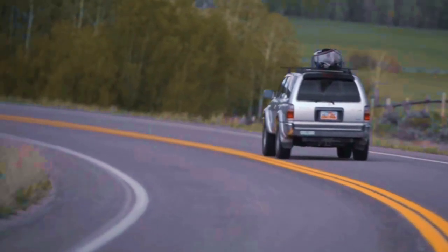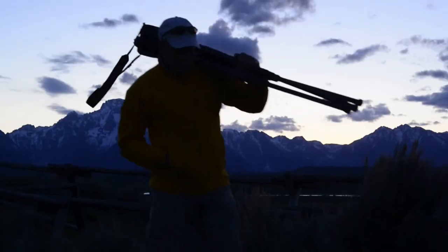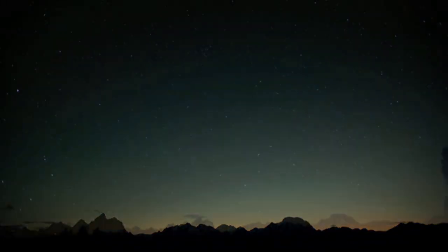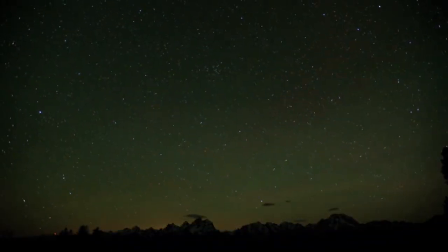Wildlife is generally more active early in the morning and late in the afternoon, which is also a time when the lighting conditions can be a little bit more difficult. The high ISO range of the D4 is excellent for these circumstances.